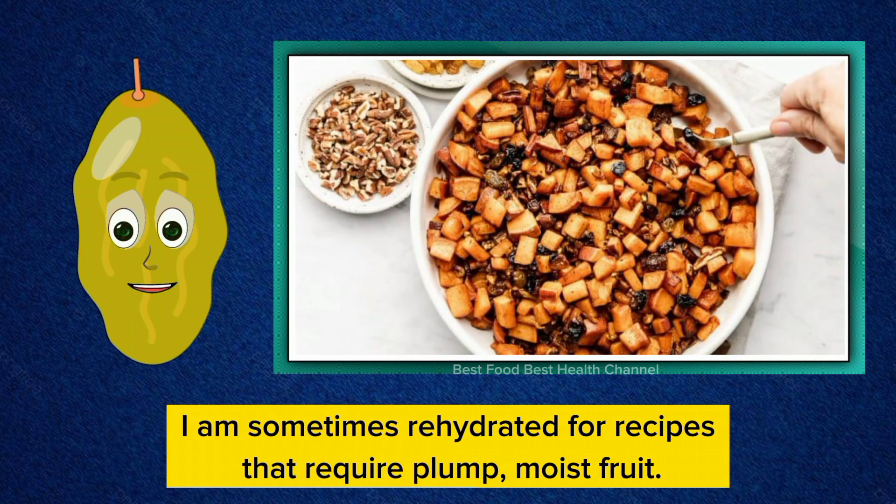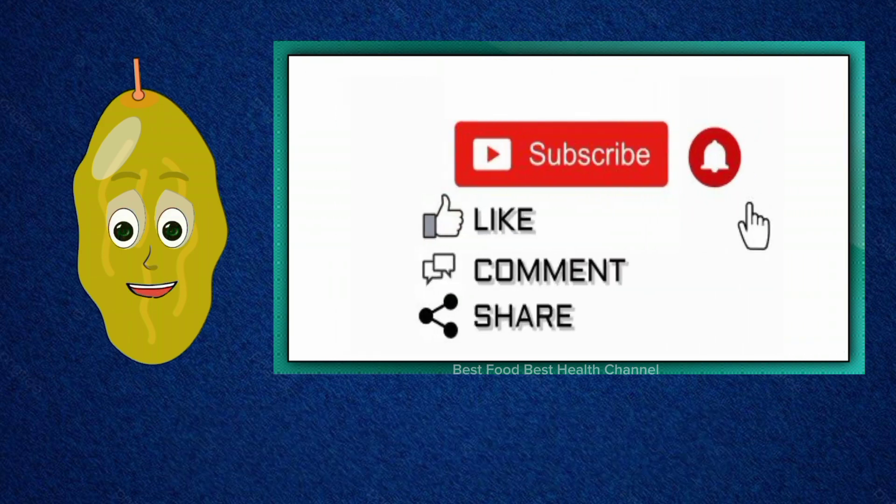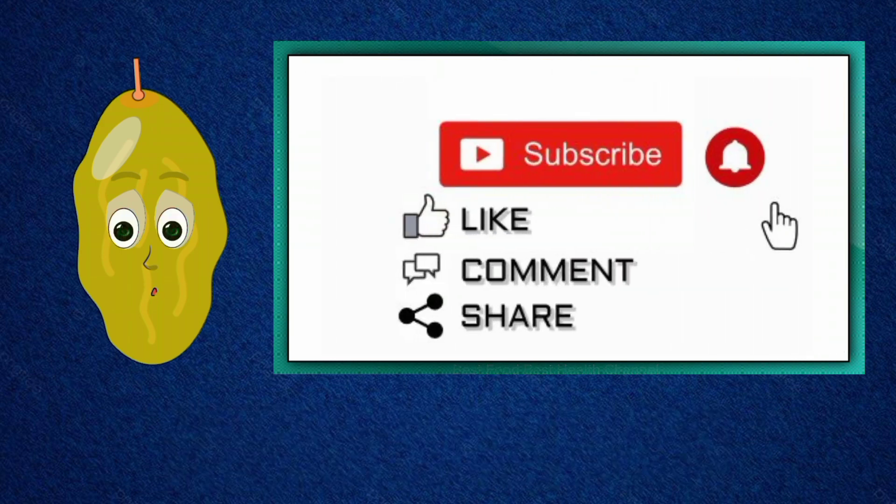I am sometimes rehydrated for recipes that require plump, moist fruit. If you liked the video, please like, subscribe, comment and share it.